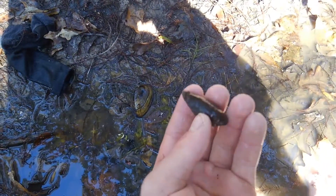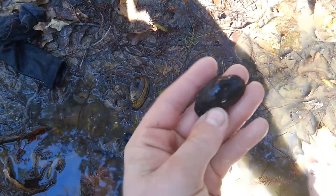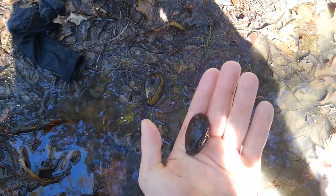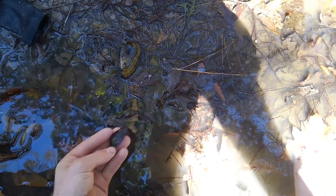Here's another example. This is probably a Texas heel splitter or a giant floater. I found ones like this about the size of my hand — this is just a little one. I got a couple of these in this pile.